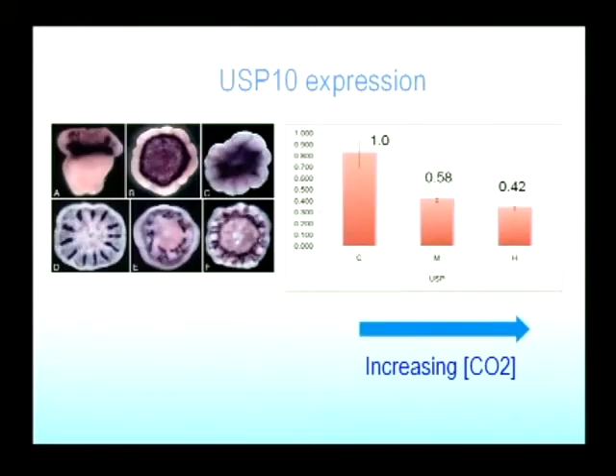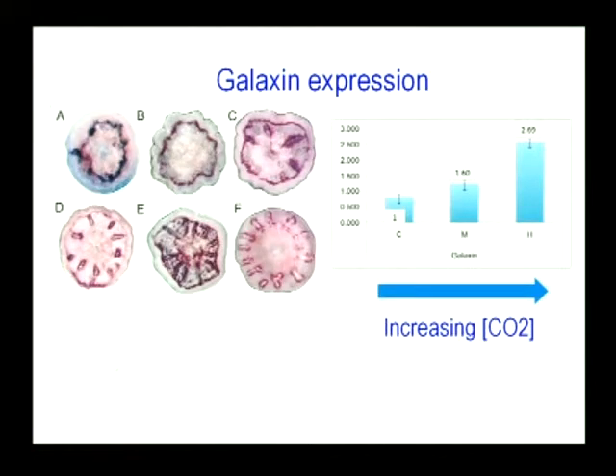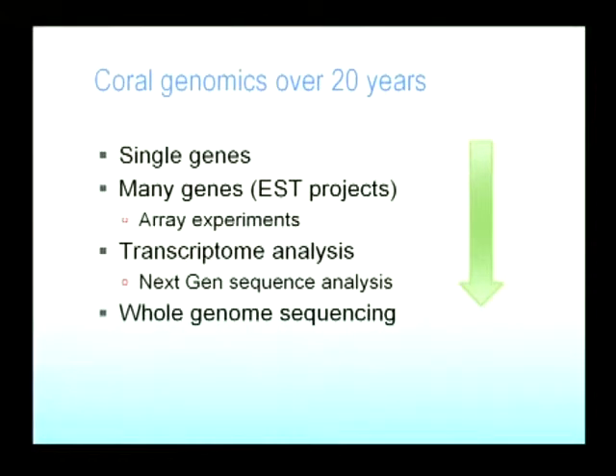In brief, what she's found is that many genes go down, but some also go up.